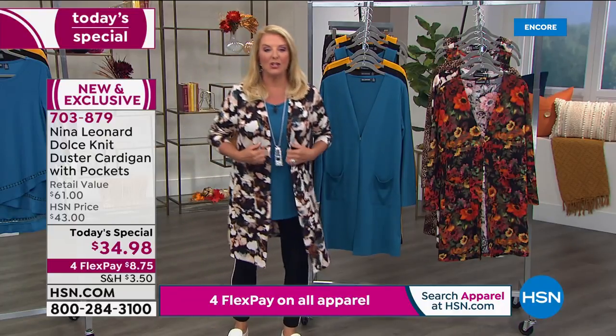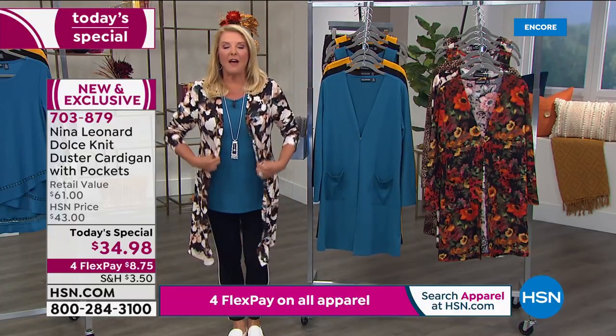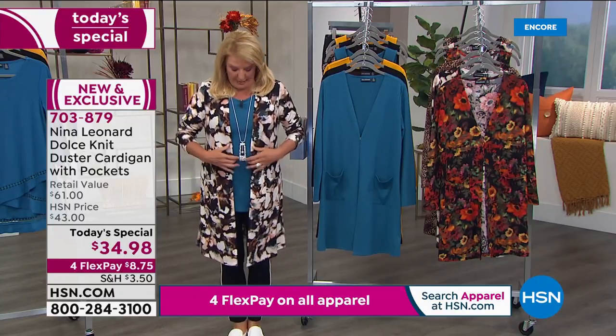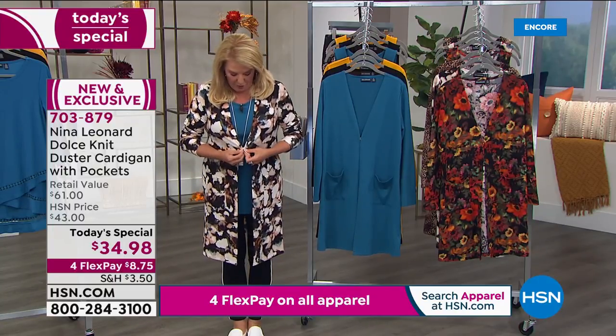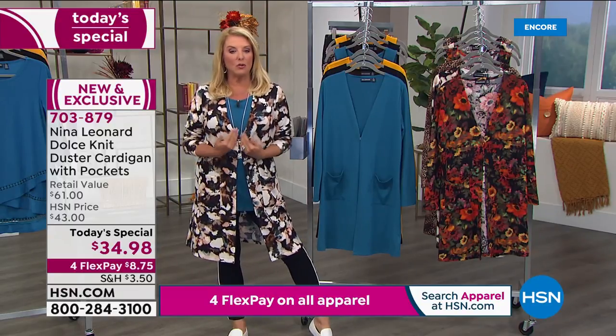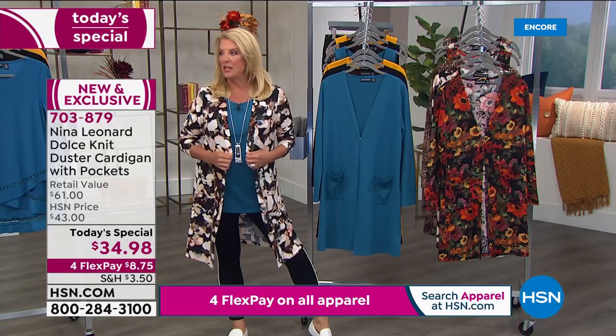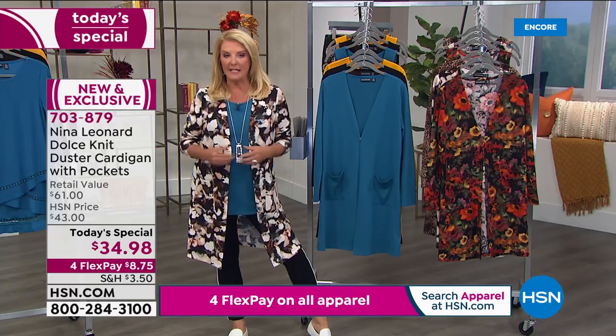The best part is it is so soft. It's got the most beautiful, gorgeous hand. It's got pockets. It's got a hook right here because Miss Kate, who you'll meet in a second, thinks of everything — so you can close it for a dressier look. I love how Dania has it belted; we're showing it open in my cardigan style.